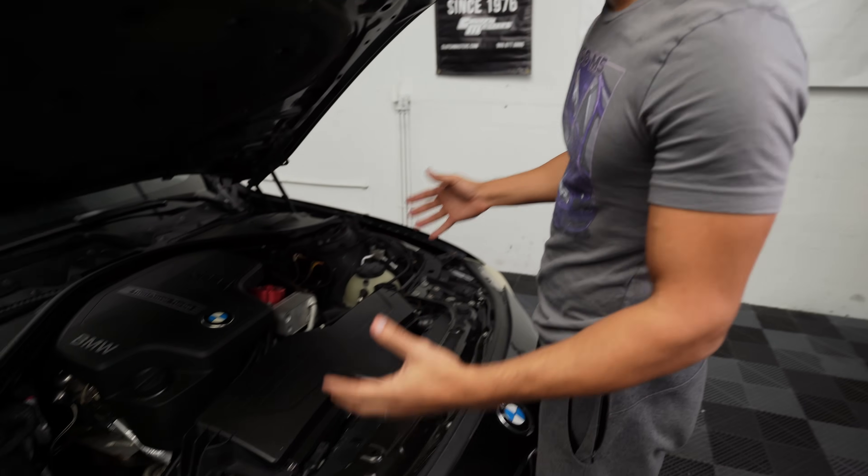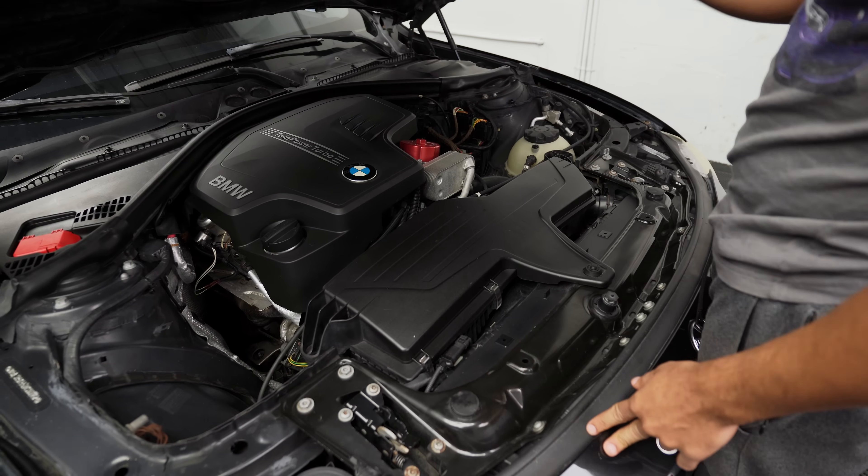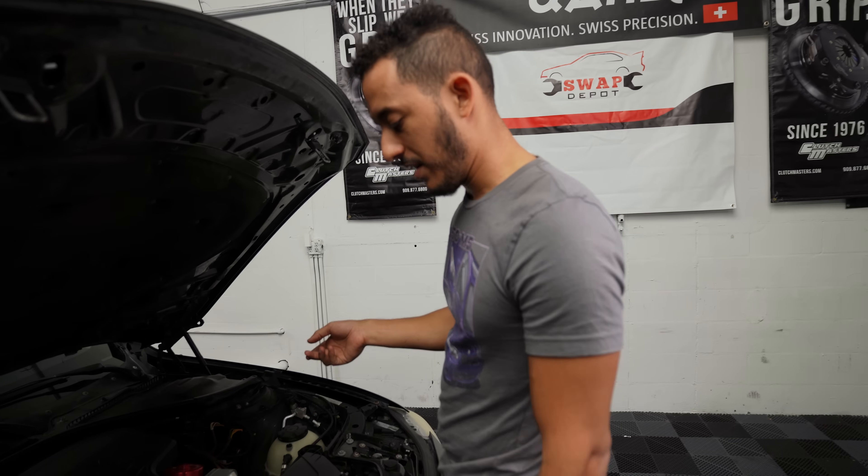We're going to be tuning the car as well, because we're doing downpipes and stuff — that'll be the last step. Right now, we're just going to take everything apart so we can install the intake, the inlet, and the charge pipe, which should be relatively easy to do.